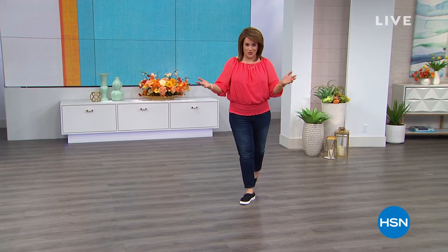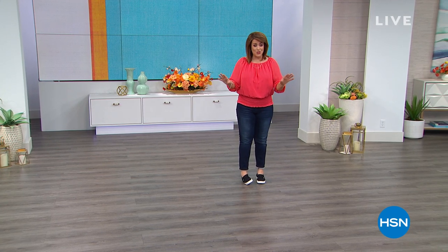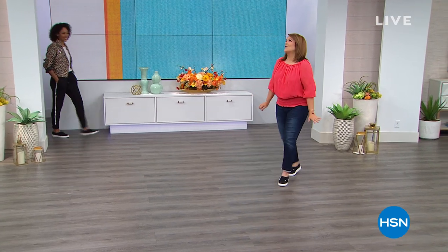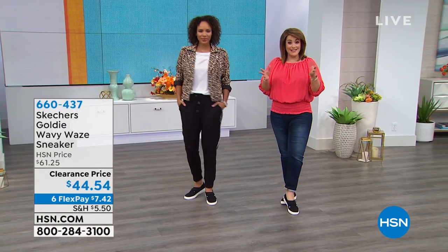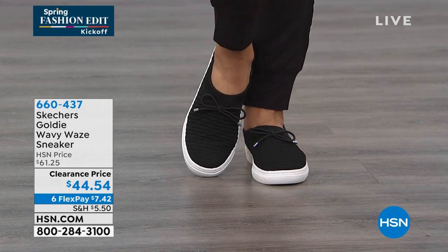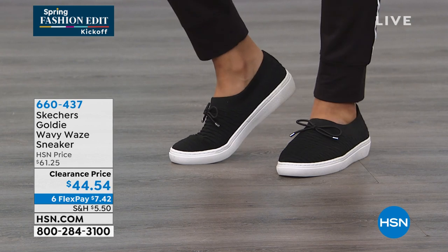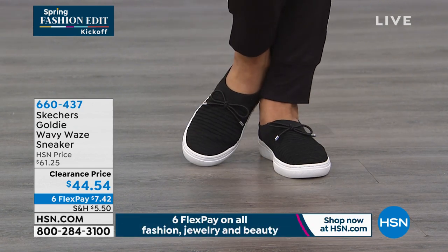This whole hour is about Skechers — they are global leaders in the footwear industry. Not only do they make the most fashionable shoes, but these are performance shoes. Every step feels really good and you're going to look so cute doing it. We're both wearing the same sneaker and we're obsessed with it. It's one of the hottest trends in fashion sneakers right now — those fabric uppers, those stretchy uppers. We have it at $44.54. It is soft, it is stretchy, they are cute, no laces to ever worry about.